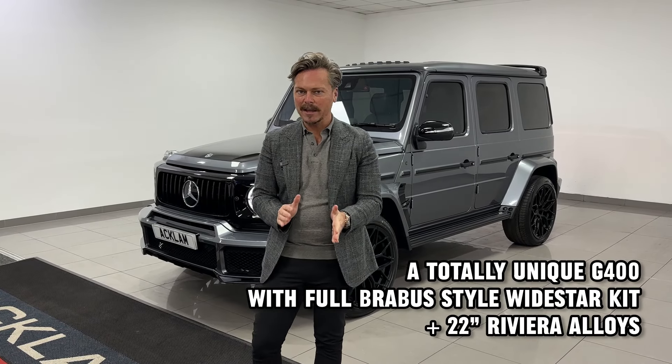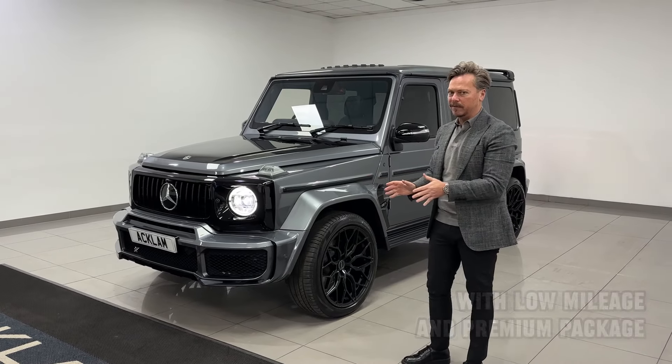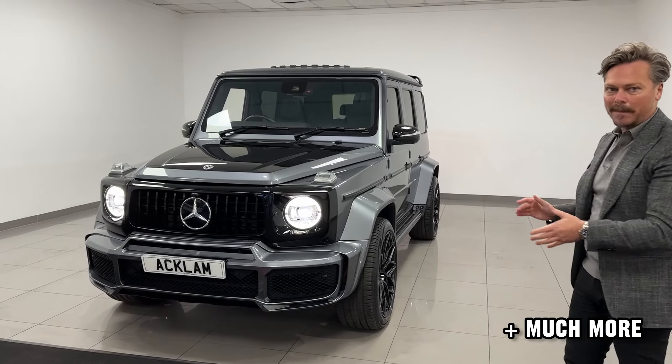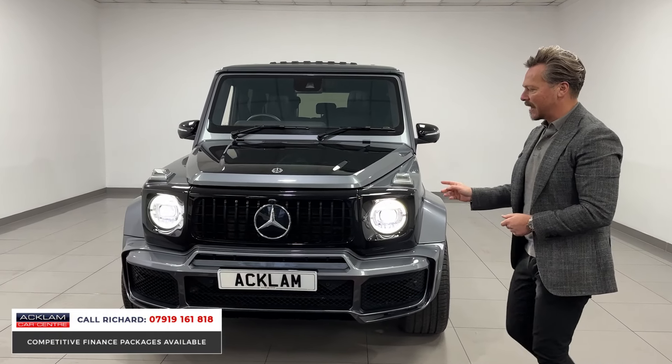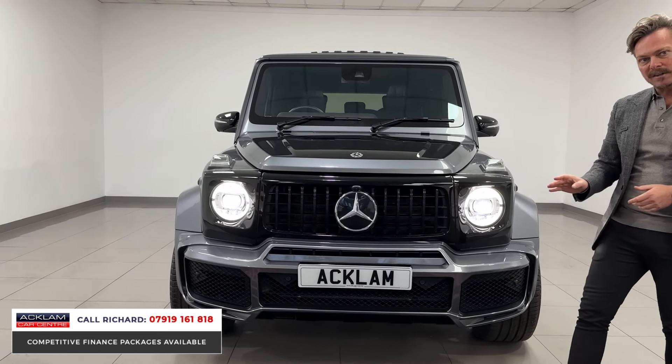We get the best cars, and if you're looking for something a little bit more different in the G-Wagon range to the normal G400, then this is truly special. From the exterior, do you get a better looking G-Wagon than this? I'm not sure. In selenite grey, this is a G400 2.9 diesel premium on a 71 plate.